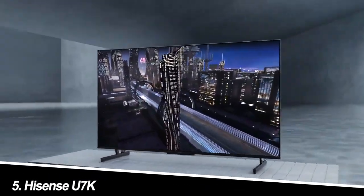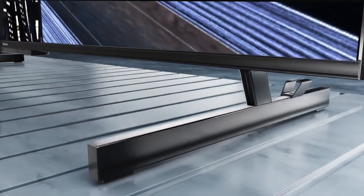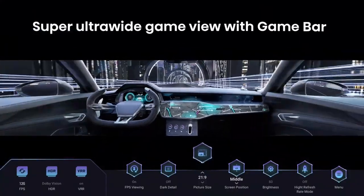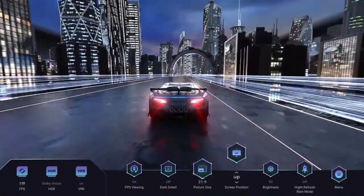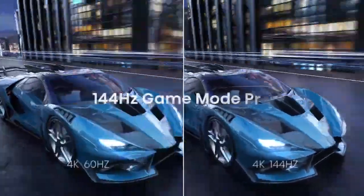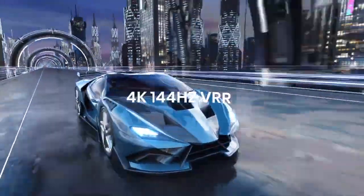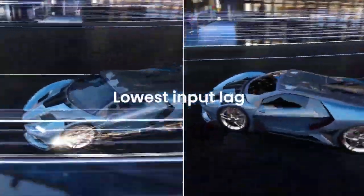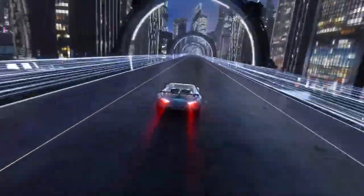Number 5: Hisense U7K — the unexpected upstart. The U7K is Hisense's dark horse, offering surprisingly good value for its 75-inch screen size. The quantum dot LED panel delivers punchy colors and decent HDR performance, making it a solid choice for watching movies and sports. The 120Hz refresh rate and VRR are gamer-friendly, while the smart TV interface is intuitive and user-friendly. However, the lack of mini-LED backlighting means peak brightness is limited, and blacks aren't as deep as OLED rivals.